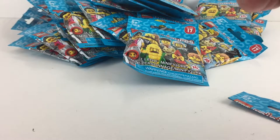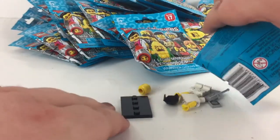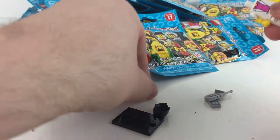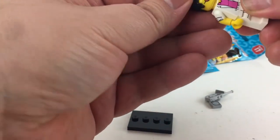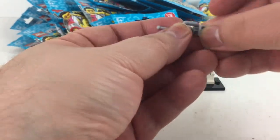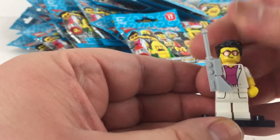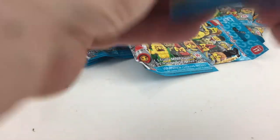Alright, here we go, pack number one. I'm gonna get the little sheet out — perfect. I am so excited to have this guy. This is the Yuppie — he's a take on a 1980s or 1990s hedge funder. Let's get his little mobile phone put together and click it into his hand. He is awesome.